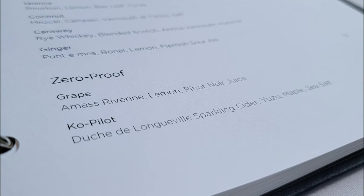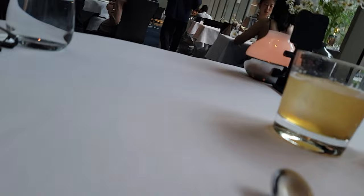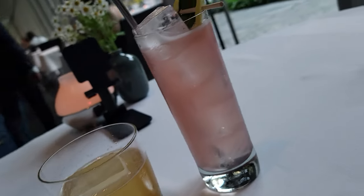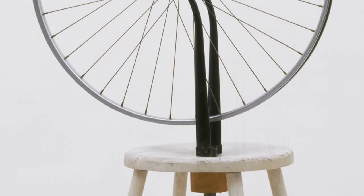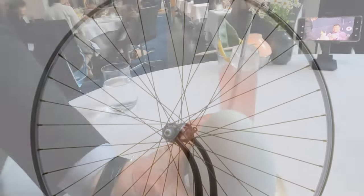Before continuing down the menu, we received our zero proof drinks, also known as non-alcoholic. The tall glass had a hint of grape flavor from the Pinot Noir, while the tumbler had a smoky yuzu flavor. Both were very subtle, different, and refreshing — reminding me of Marcel Duchamp's bicycle wheel, like drinks were meant to spin.